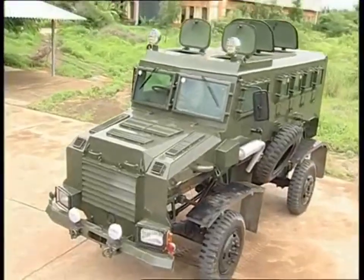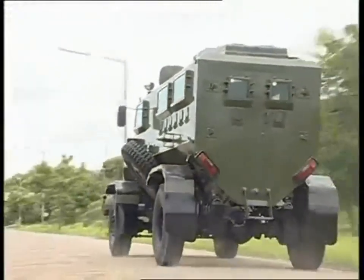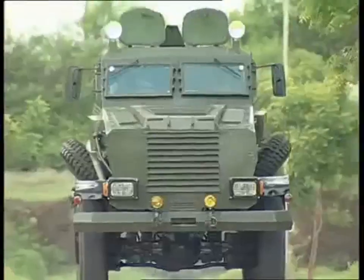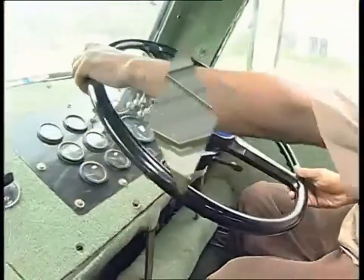Mine Protected Vehicles are built to conquer. The vehicle's monocoque body is built with high-strength armor steel. The engine, transmission, and fuel tank are all contained within the V-shaped armor hull for maximum safety to the crew from ballistic and mine blast.